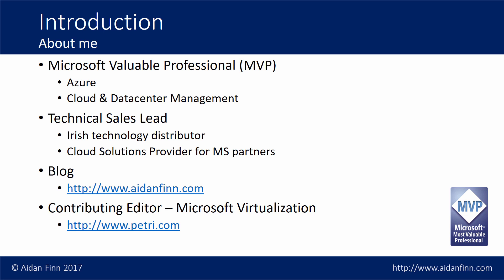My job is to learn Azure and teach Azure. I've been spending the last three and a half years teaching Microsoft Azure to partners at the sales and the technical level, running a lot of classes. I also write about this stuff on my own site at AidanFinn.com and I'm the contributing editor on Microsoft Virtualization for the Petri IT knowledge base at Petri.com.